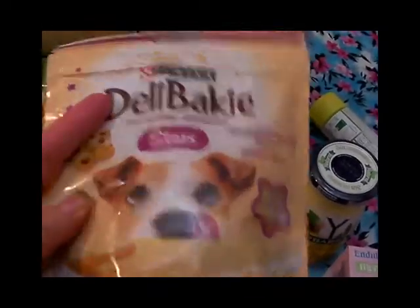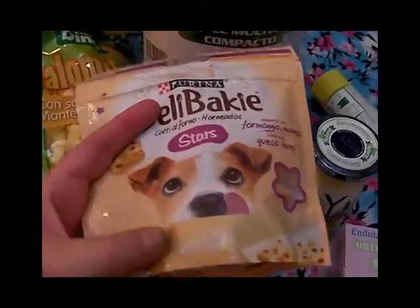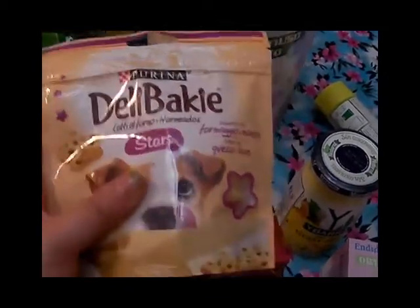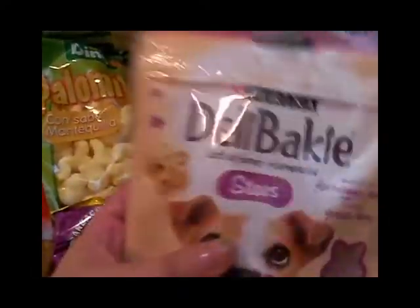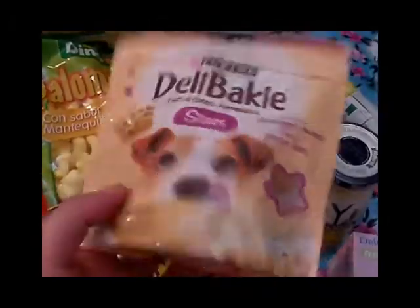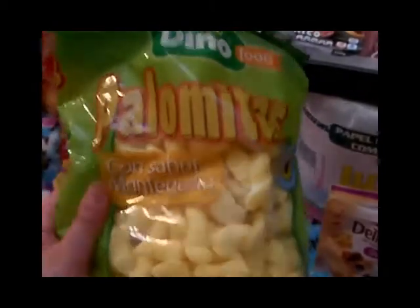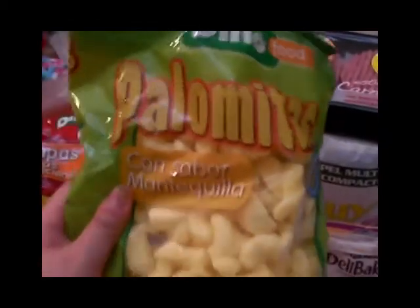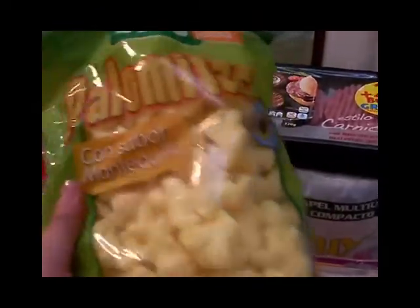También compramos esta golosinita para el peque de mi casa, como todos sabéis es mi pasqui y es mi consentido. Le compramos unas estrellitas ricas para los premios — le gustan demasiado los premios a mi pasqui. Se las compramos para irle dando una o dos al día como mucho, porque no es conveniente que coman tantos premios los peludetes.